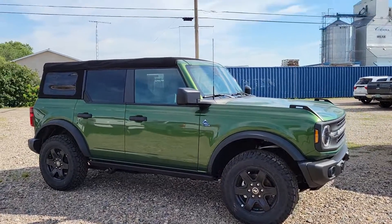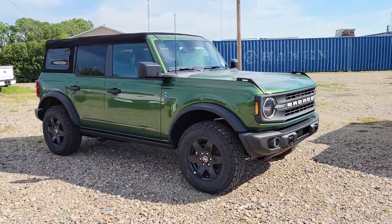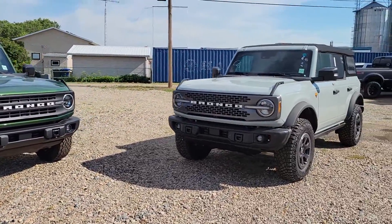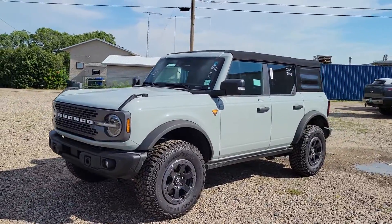Hey Cole, Jason here from Country Ford in Wilkie. I'm just doing a quick walk around of the two Broncos we have in stock. We've got the Eruption Green and the Cactus Gray.